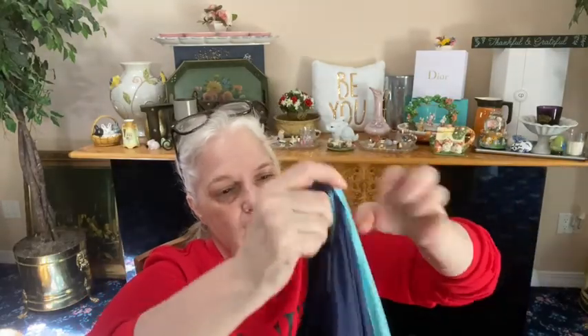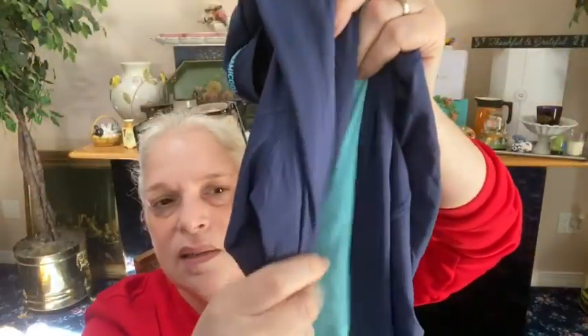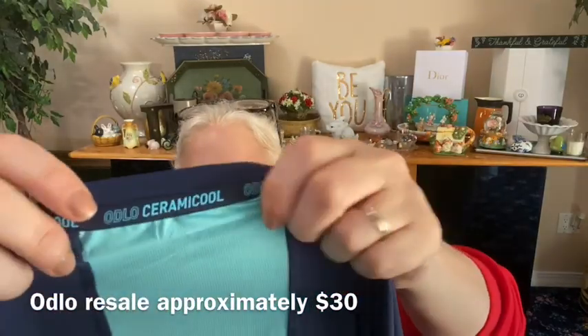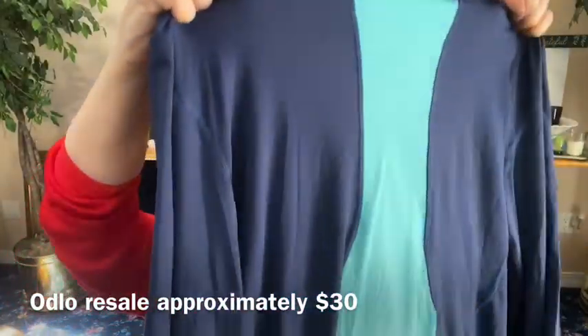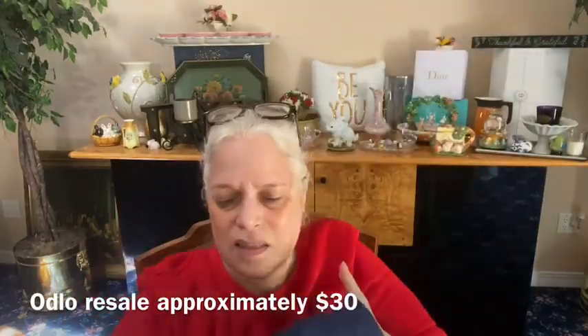We have another shirt — I love this brand, Odlo. This is expensive. It's navy blue and then it has an aqua blue panel in the back that's thinner. It's that silky, slightly slinky material — it's like climacool, they call it ceramic cool. This is size extra large and it looks like it's never been worn. It has the logo down at the bottom. People like this brand and it's expensive, so I'm happy to see it.